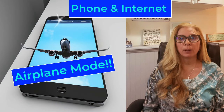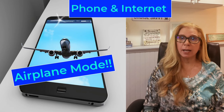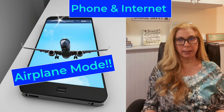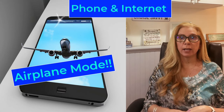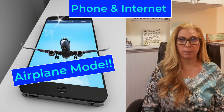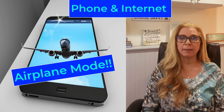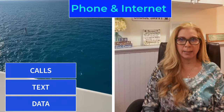The next thing you want to do is when you board the ship, put your phone on airplane mode immediately. You are subject to high charges if you don't, unless you got the internet plan from the cruise. If you did, you'll log into their internet, access the ship's Wi-Fi, and you'll be good to go. But if you didn't, please make sure you put your phone in airplane mode. You do not want to make or receive calls, texts, or access data.